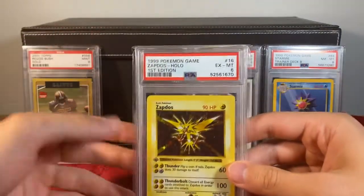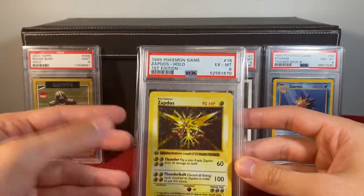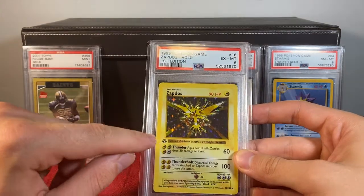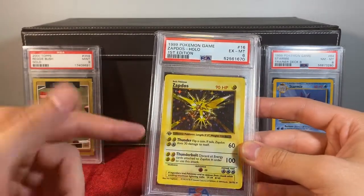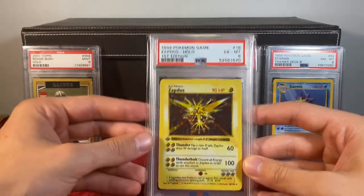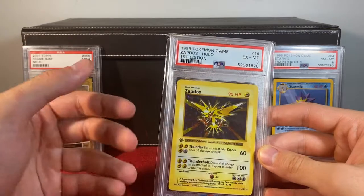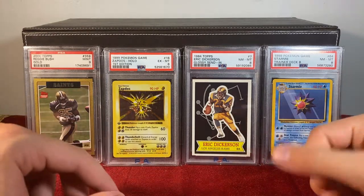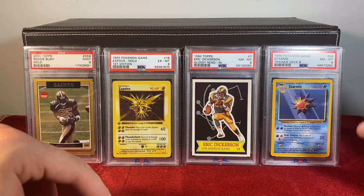Same thing with First Edition Base. You might say, oh, First Edition Base is so classic, how could you throw shade on that? And I love First Edition Base — but the rarity was manufactured. They put that stamp there intentionally to add rarity to the item to sell more. They distinguished it from what was at the time just normal shadowless cards, with that stamp exclusively to say this was a shorter printed item. These cards will probably hold more value. That was their goal, and they were right. But that stamp, same thing with serial numbers — it's printed on the card to create rarity.